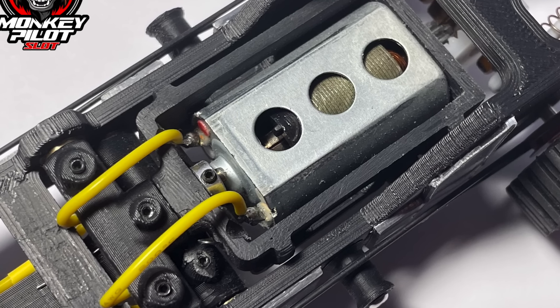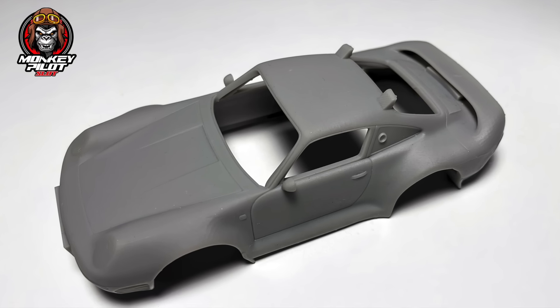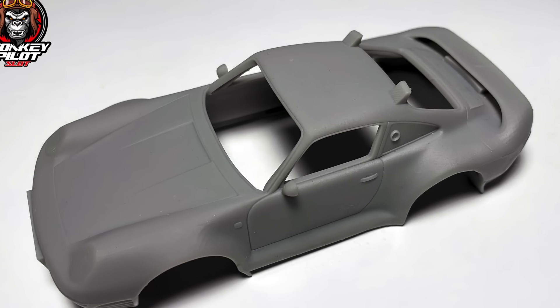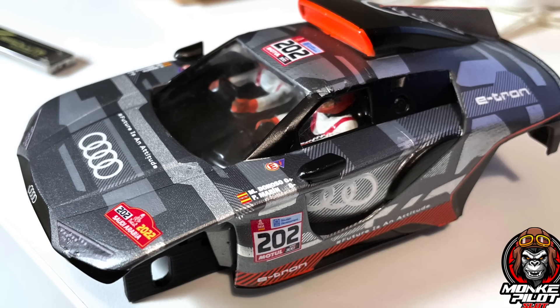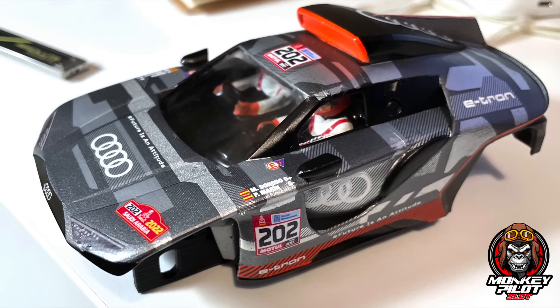Alongside these kits come the first bodies printed in high-resistance 3D resin: the Porsche 959 at 75mm wheelbase and the Audi e-tron 2022 at 96mm wheelbase. All Monkey Pilot products will be designed and tested with parametric CAD systems as used in the automotive and aerodynamics industry.